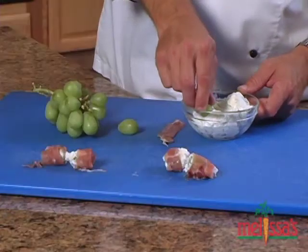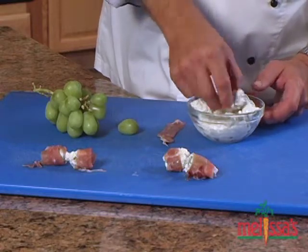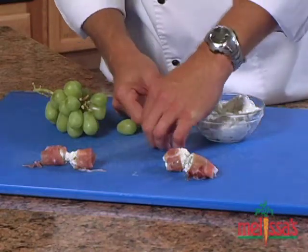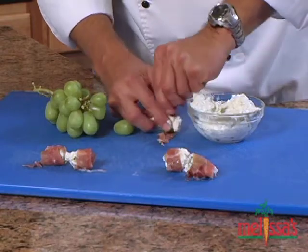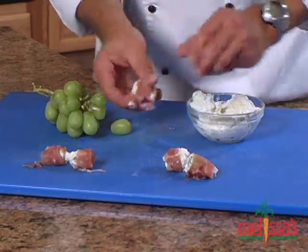My favorite way to prepare grapes is to make an appetizer called blue cheese grapes with prosciutto. To make this, select your favorite grapes, coat them with a blue cheese and cream cheese mixture, and then wrap them in prosciutto. This makes a truly unique appetizer that you and your friends will love.